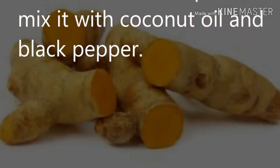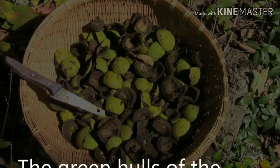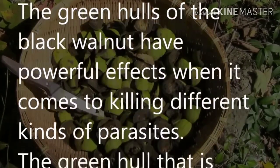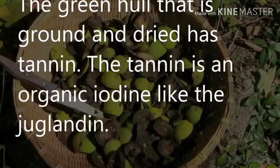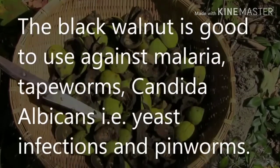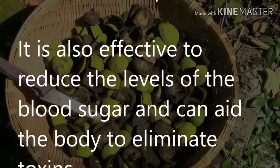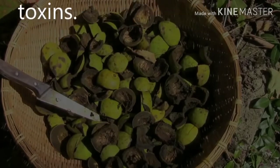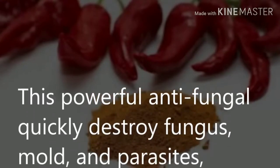For better absorption of turmeric, mix it with coconut oil and black pepper. Green hulls of black walnut: the green hulls of black walnut have powerful effects when it comes to killing different kinds of parasites. The hull, when ground and dried, contains tannin — an organic iodine — and juglone. Black walnut is good to use against malaria, tapeworms, candida albicans (yeast infections), and pinworms. It is also effective at reducing blood sugar levels and can aid the body in eliminating toxins.